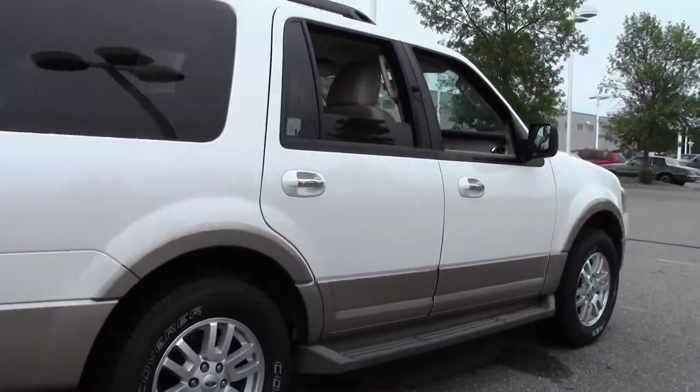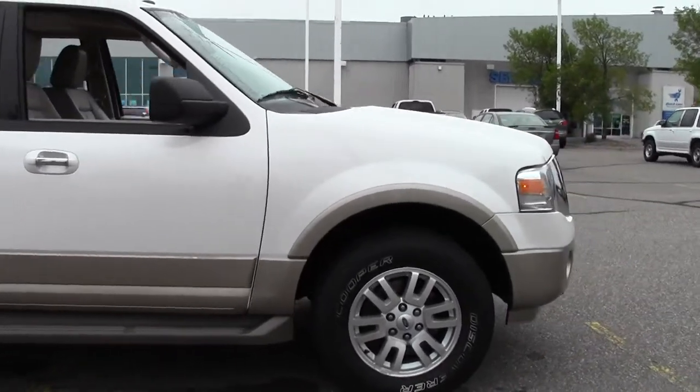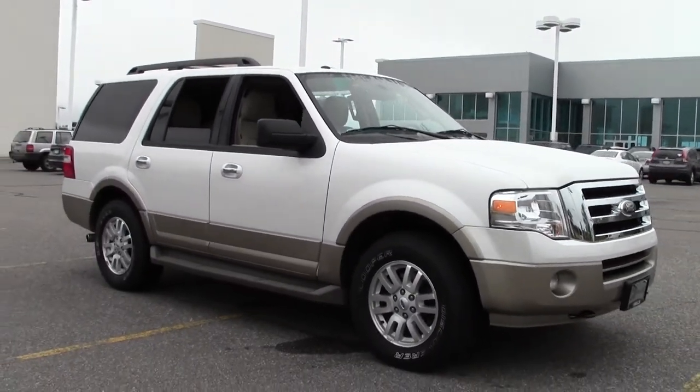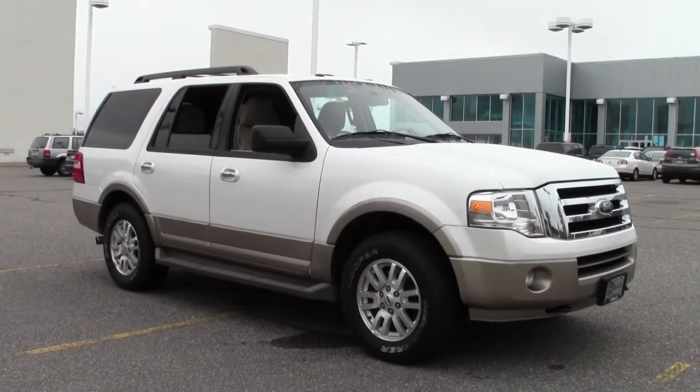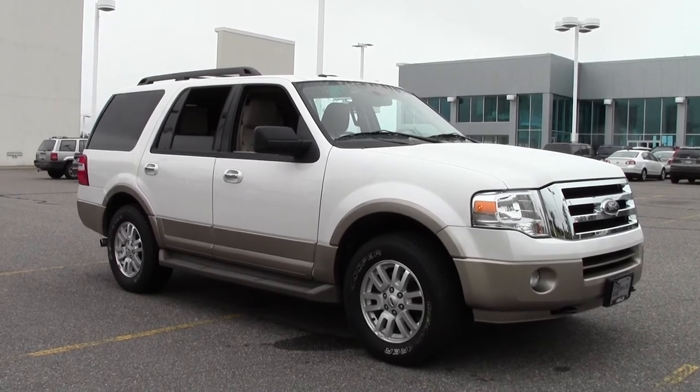So that's the 2012 Ford Expedition XLT, 53,000 miles, white platinum paint job. Lots of features, lots of value. If you're interested or have questions, feel free to call us at 866-455-7638 or stop by Mills Ford on Highway 371, Baxter.